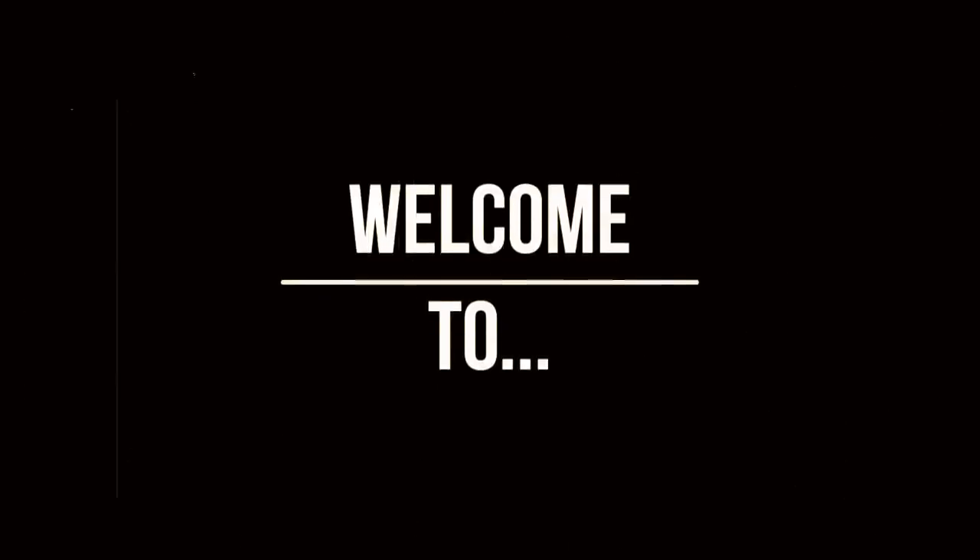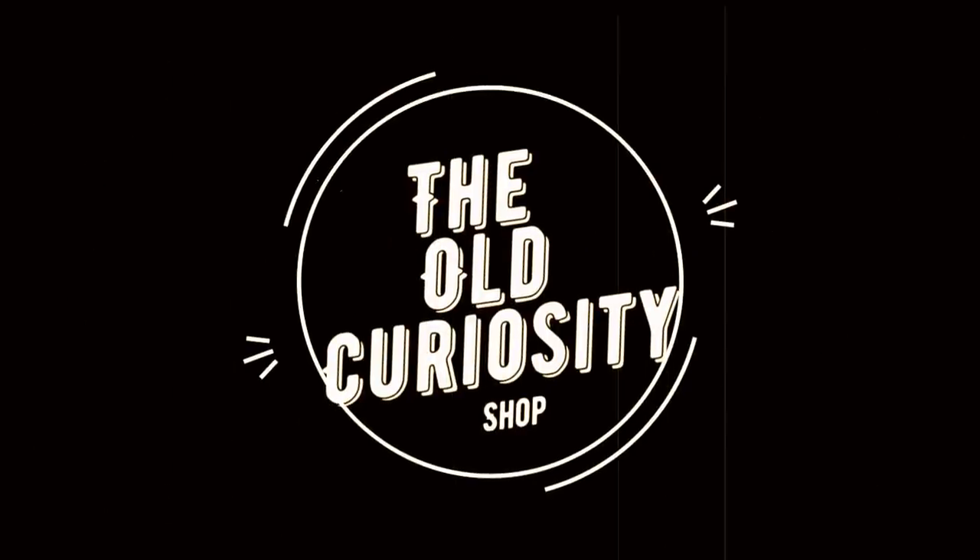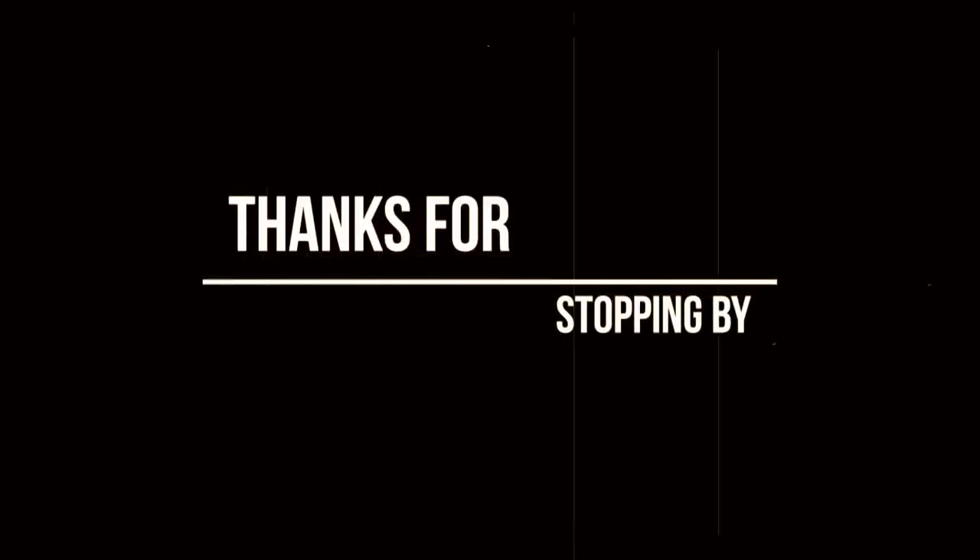There's an old curiosity shop. Every once in a while I go by there. The fond recollections that lie there, in that old curiosity shop. Hi everyone, I'm Scott from the Old Curiosity Shop.